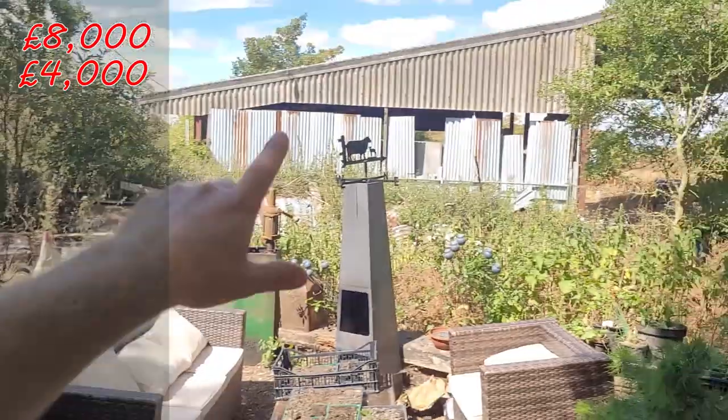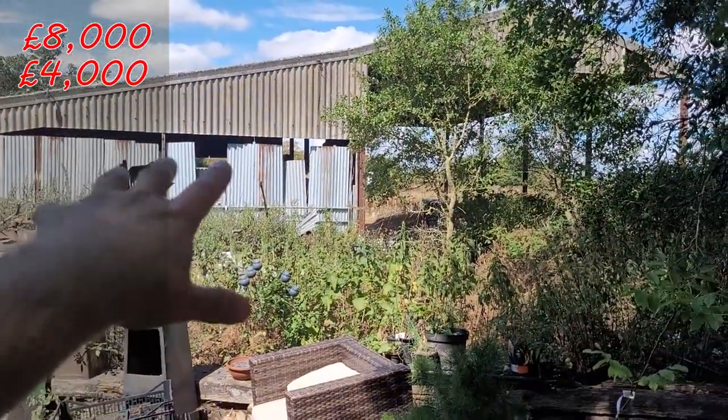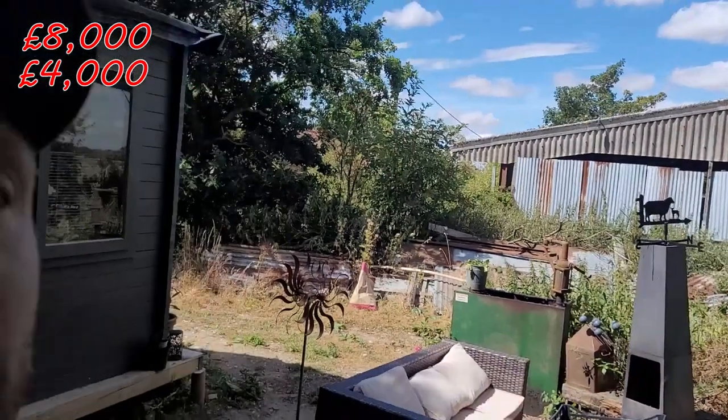But what use is an on-site office with no electricity? Electricity cost us £4,000, and that included the official install from the power network and then running cables into both the office and the barn, so when we're lambing we can turn lights on and plug in things like heat lamps and electric tools.